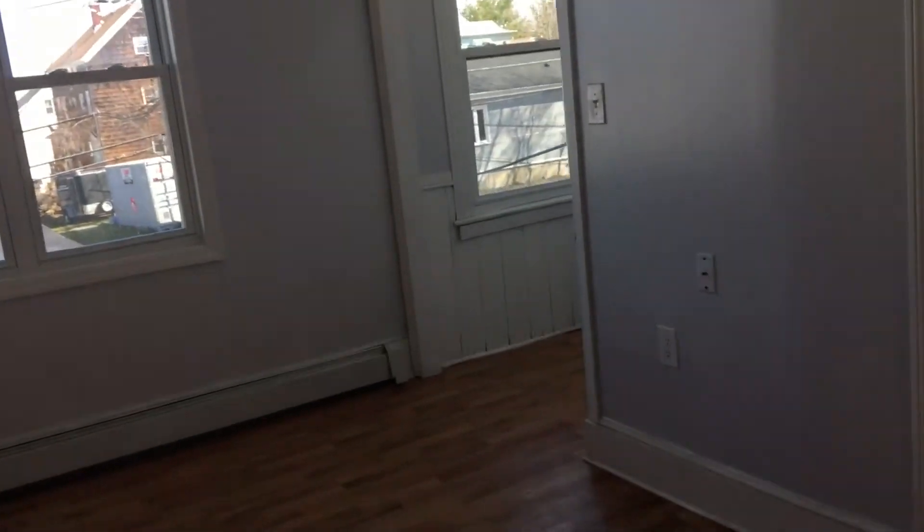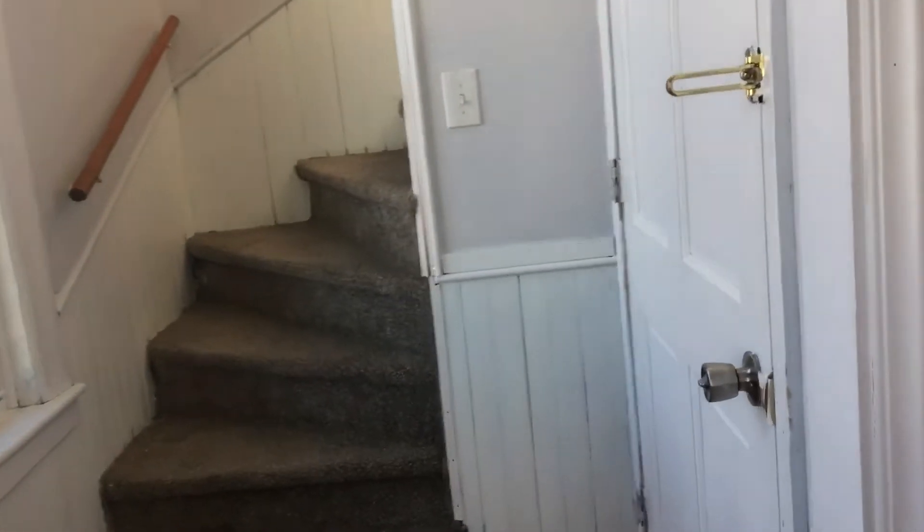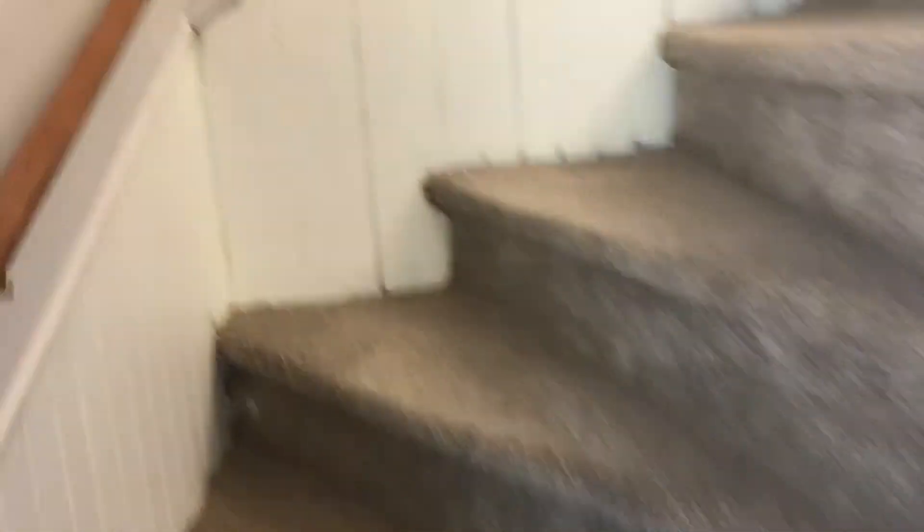This unit does have a second floor, which is right off the living area, right after the front door. Going to go upstairs to the other bedrooms.